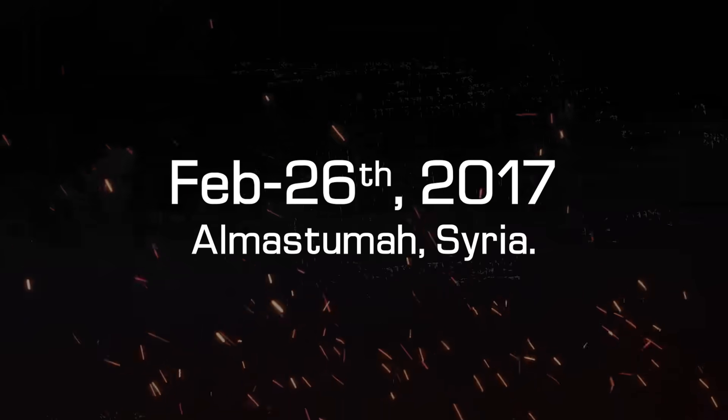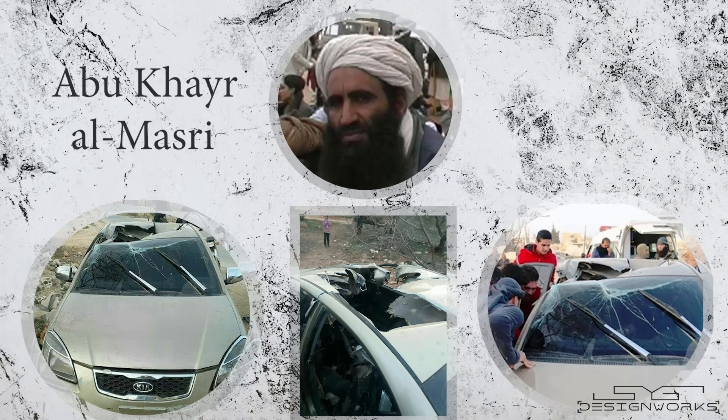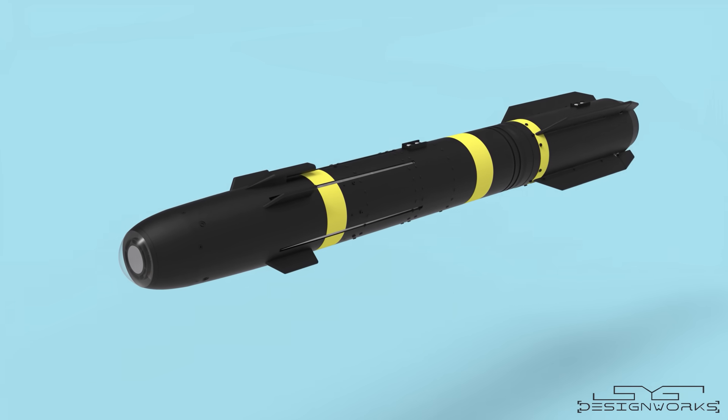On 26th of February 2017, this man — one of the most wanted people on earth — was taken out by a drone strike orchestrated by the US Air Force in Syria. This news was covered by news channels all around the world, and the main reason was not just the man but the unique top-secret missile that was used to get the job done.